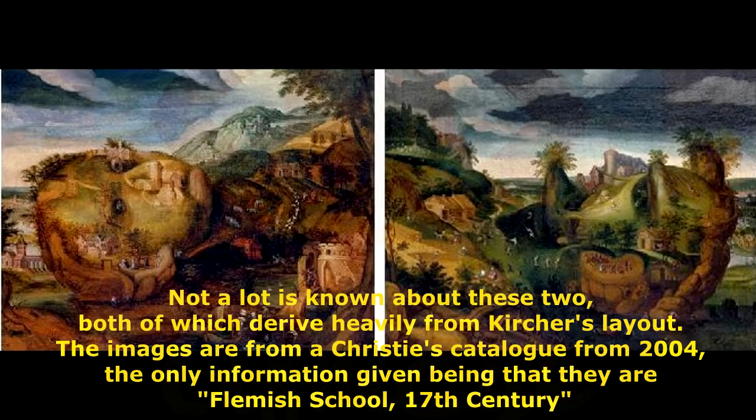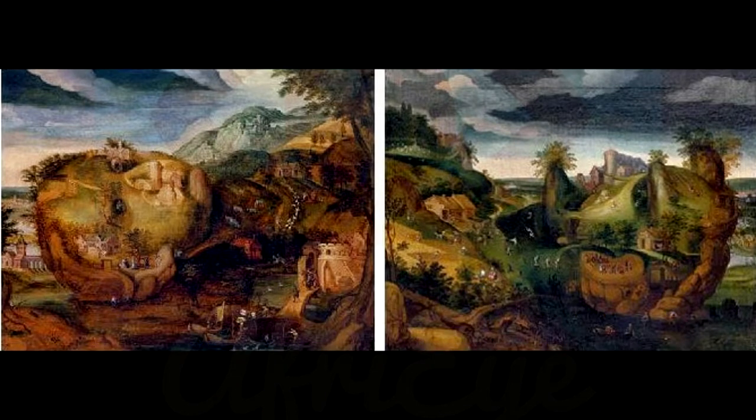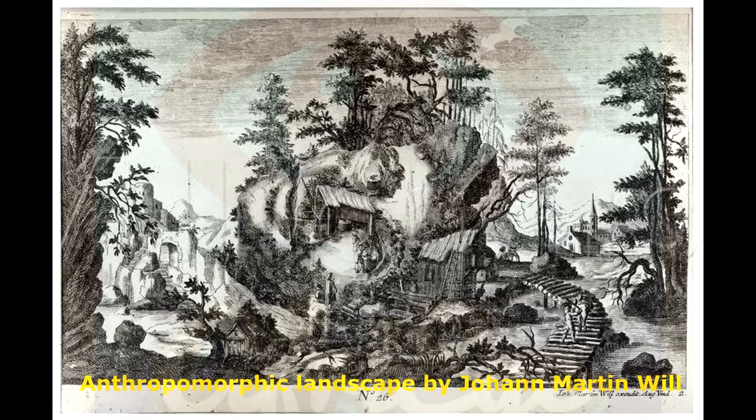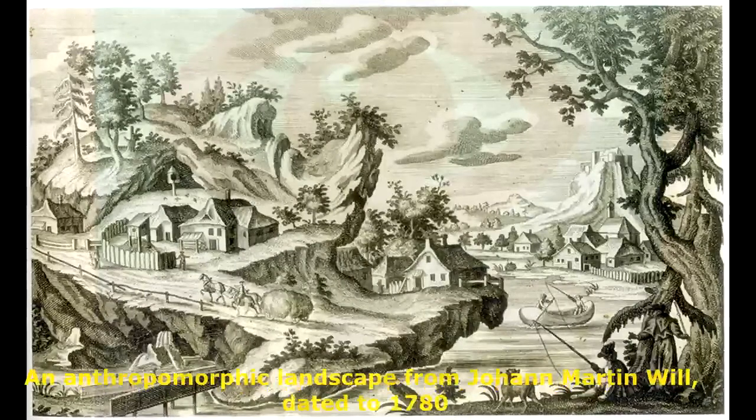With the following two images we depart a little from the profile aspect of Kircher's design. The engravings are by the German artist Johann Martin Will (1727–1806), who made many such images. The Asia image is part of a larger series in which each continent is represented as a face embedded into a landscape — see a very low-res version of the Europa here. Like Joris de Momper, coming up, Will also created a similar series for each of the seasons.